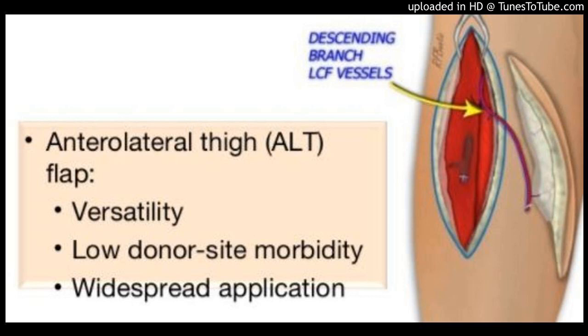Keystone flap dimensions averaged 9.5 x 17.8 cm. There were no major donor or recipient site complications, and one minor complication of delayed wound healing. No patients exhibited decreased range of motion at the hip or knee.